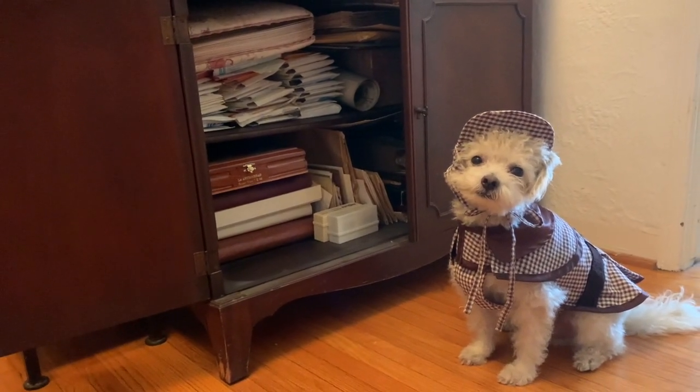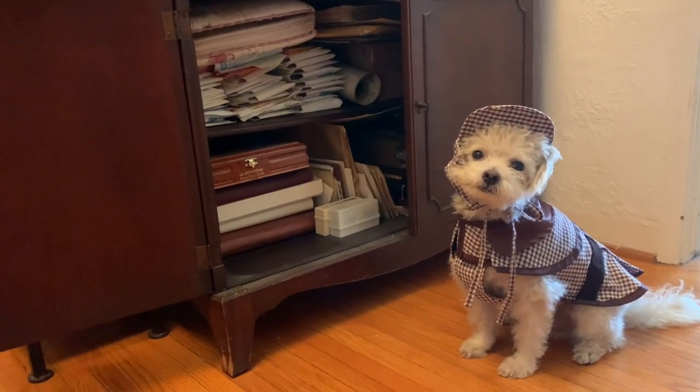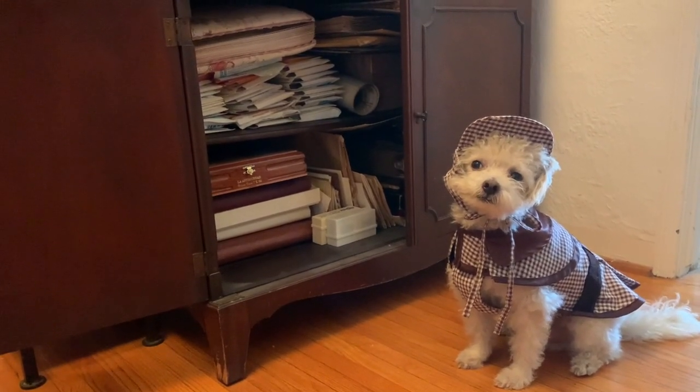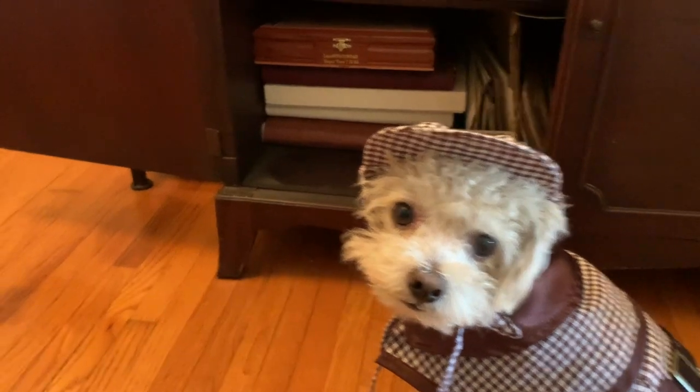This is the cabinet where I store my photographs, photo albums and slides. There are lots of memories inside of this cabinet, but let's take a closer look at this box in particular.